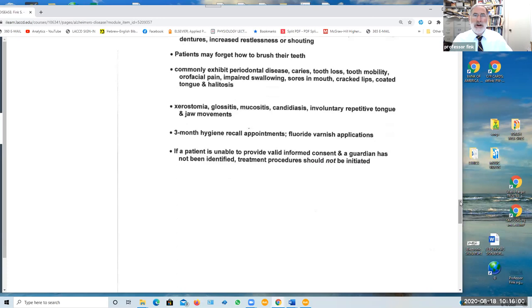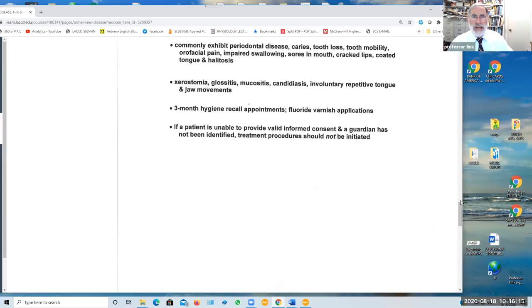Patients may also exhibit xerostomia, glossitis, mucositis, and candidiasis, as well as involuntary repetitive tongue and jaw movements, or dyskinesia. Finally, if a patient with dementia is unable to provide valid informed consent and a guardian has not been identified or consented, then treatment procedures should not be initiated until consent is obtained from a guardian, if not the patient themselves.